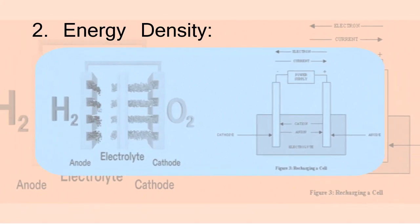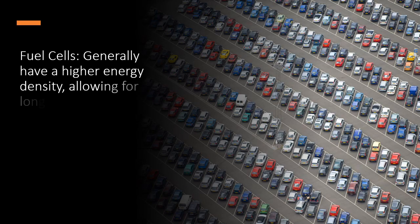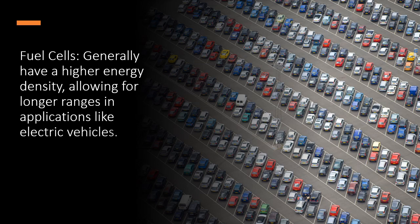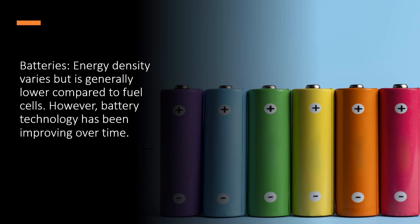2. Energy density. Fuel cells generally have a higher energy density, allowing for longer ranges in applications like electric vehicles. Batteries' energy density varies but is generally lower compared to fuel cells. However, battery technology has been improving over time.